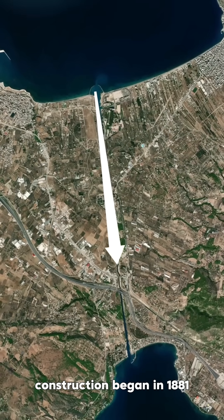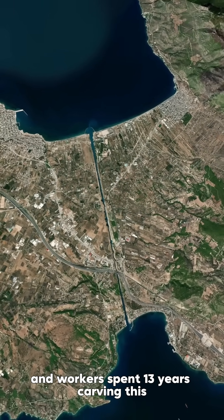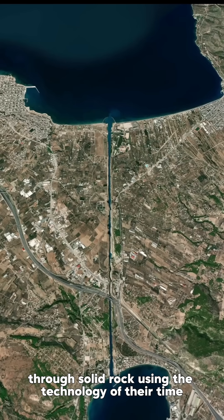Construction began in 1881, and workers spent 13 years carving this 6.34 kilometer waterway through solid rock using the technology of their time.